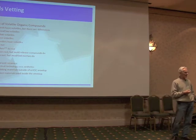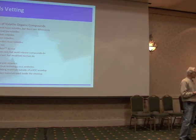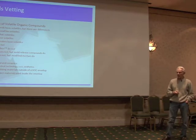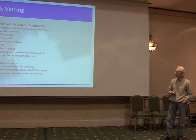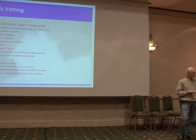Even plywood — even though it's now NAUF, which is no added urea formaldehyde, and everybody is NAUF or NAF now — there are still volatiles associated with all these products, even though they don't happen to be formaldehyde. Sealants have volatiles. Paints and sealants have volatiles. Metal doesn't, which is why the metal home is a possibility for the extremely sensitive.